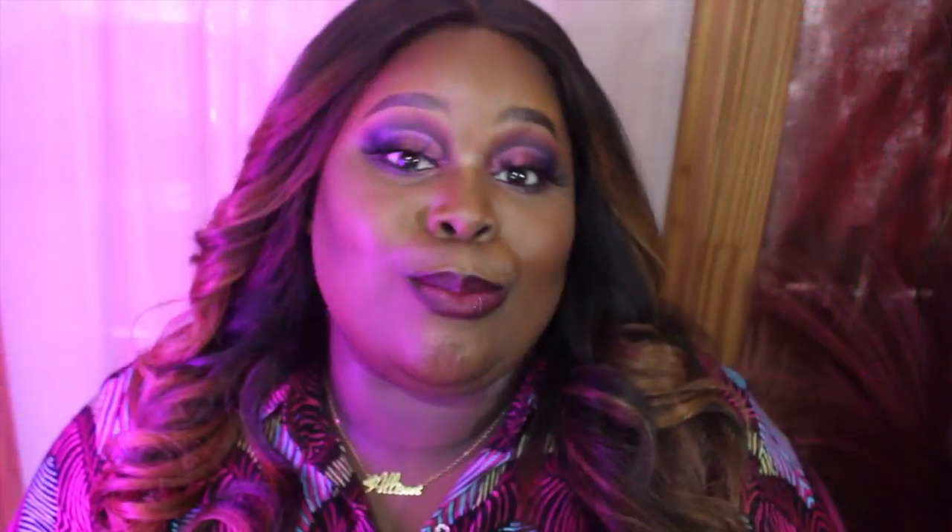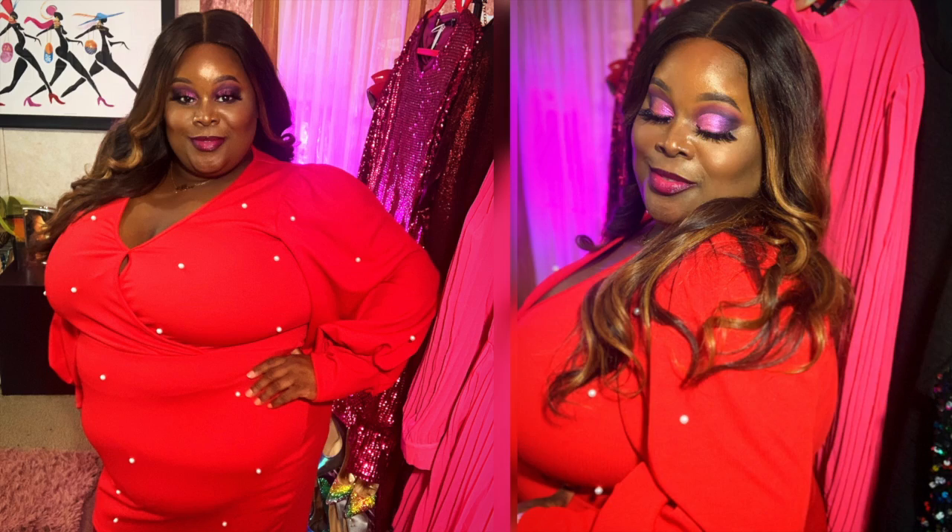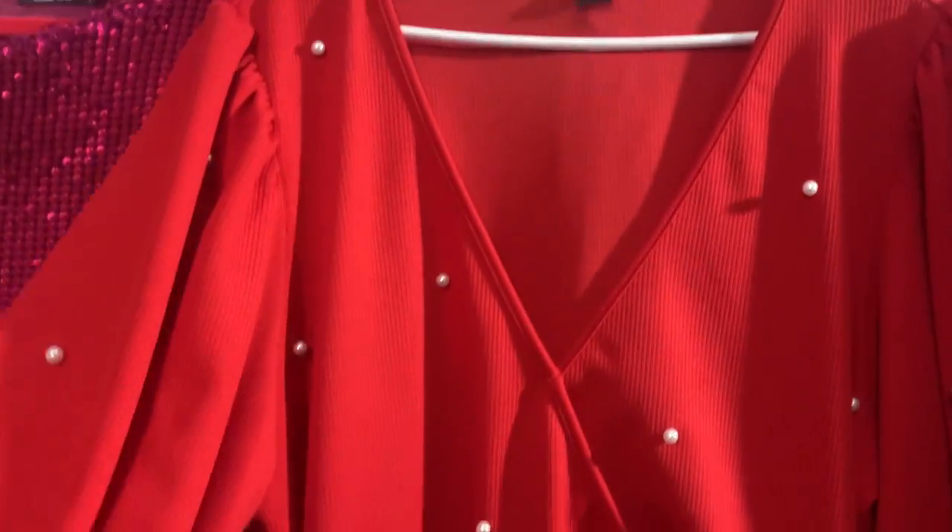This dress is from Shein. It is the plus pearl beaded knot front dress, and it only has the pearls in the front — not all over the dress, which is good because imagine sitting down on some pearls! It is in a size 20 or 4X. This is another dress I would wear to church or to work — if I wanted to be conservative but still jazz it up a little bit. I love sleeves that fit at the wrist. The fabric is very thick and the dress is constructed very well.